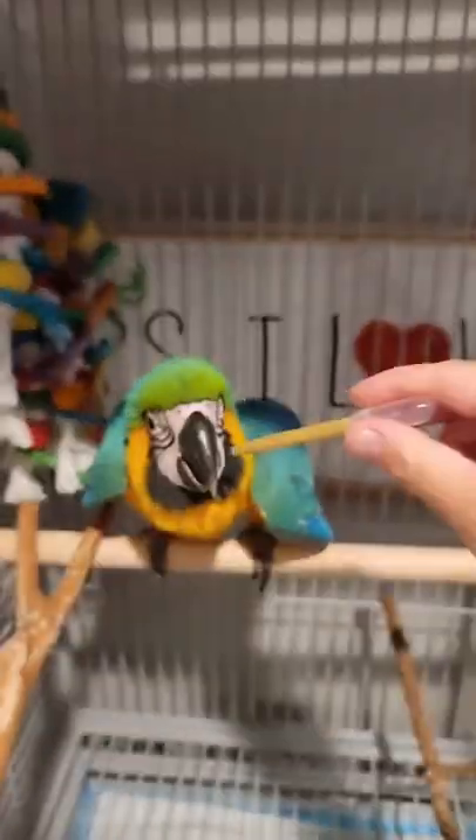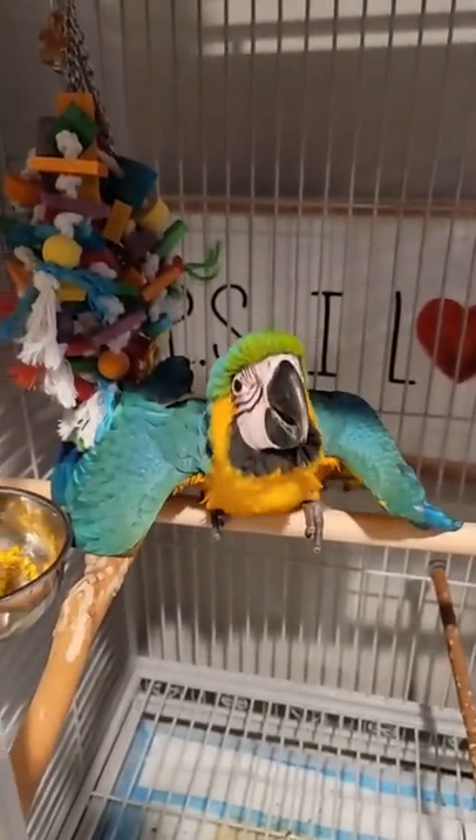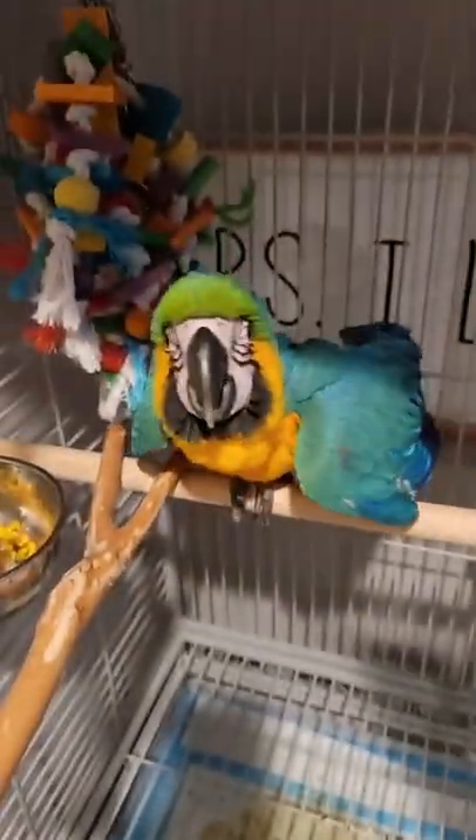Even though he's already in his big cage, we are still feeding him the baby food. He's loving it. He has some toys here to stimulate him. He had some corn earlier. He still has some food and water over here that he's learning to eat. Some perches, of course.